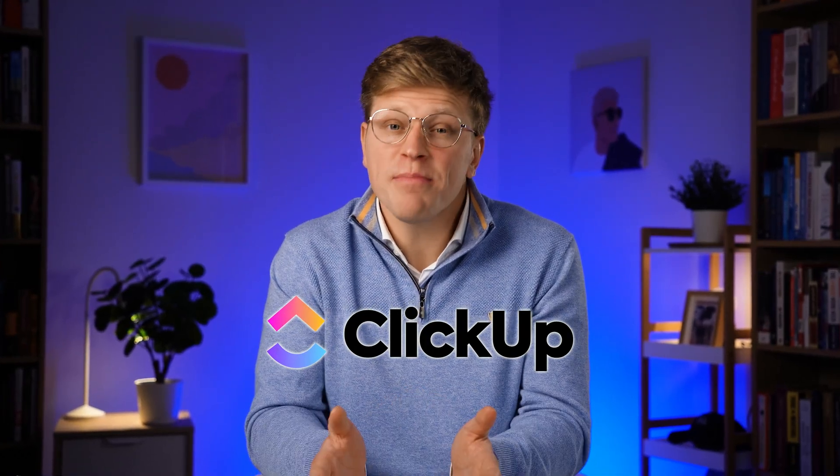Let's start with one of the most powerful and complete options on the list: ClickUp. ClickUp is designed to replace multiple tools by putting everything in one place. You can manage tasks, store documents, chat with your team, track goals, and even create custom dashboards. It's highly customizable, which means you can set it up in the way that works best for your team.